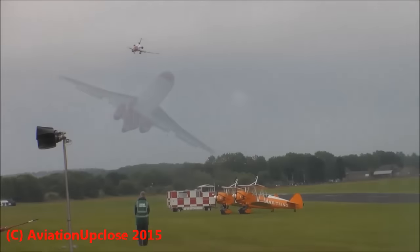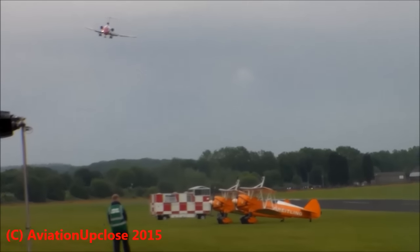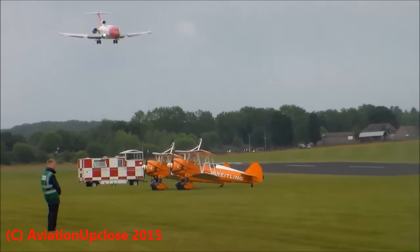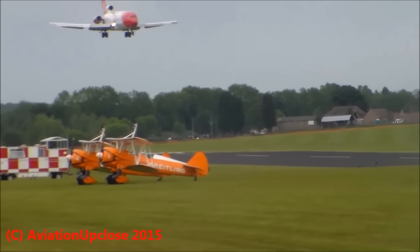If you haven't seen this before, then you are in for a real treat. I'm going to talk you through it — I'll be telling you where to look and what's happening in the cockpit as the pilots perform all of their manoeuvres.